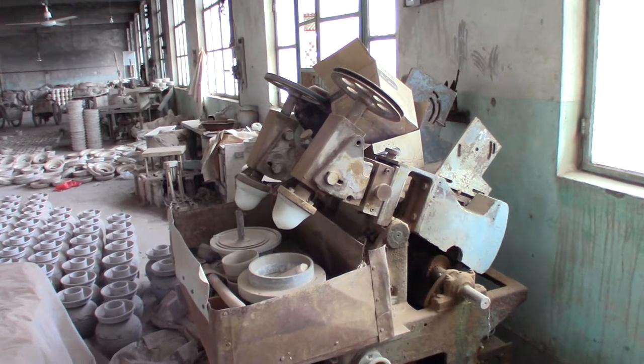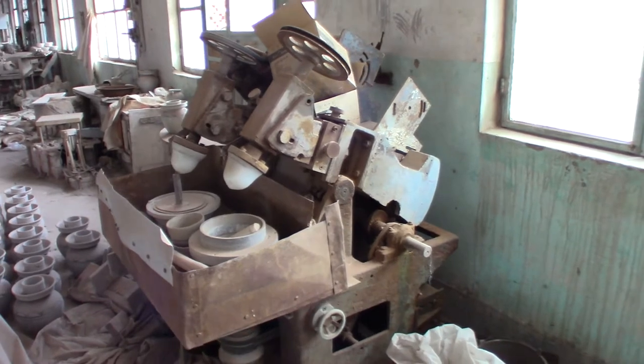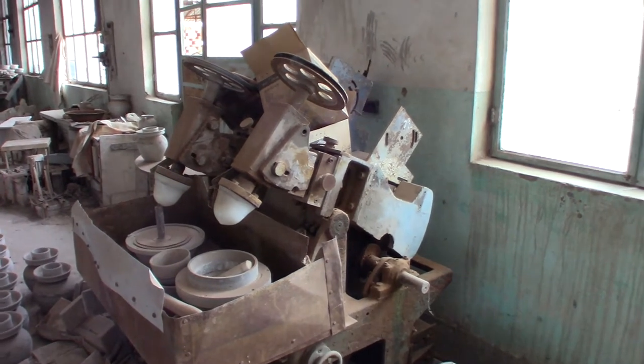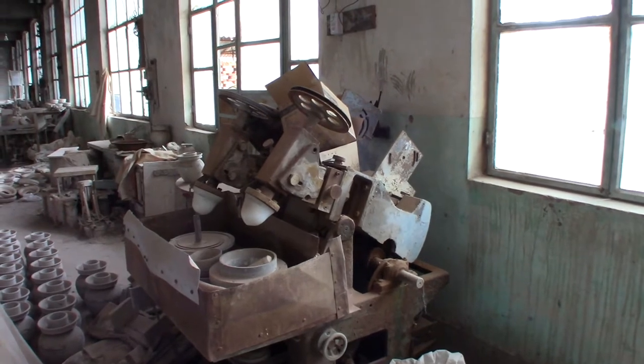I found one of the old mold-making machines. This would have been used to create reproducible pottery from a master mold — it's pretty cool. It's dirty but actually a fairly modern machine, probably not more than 15 or 20 years old.